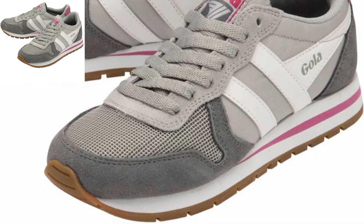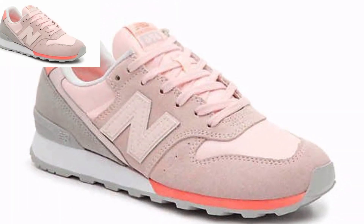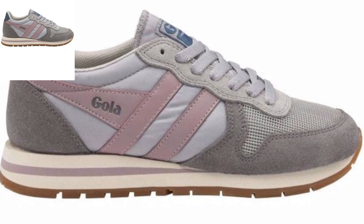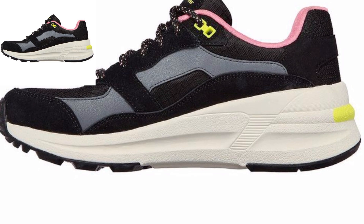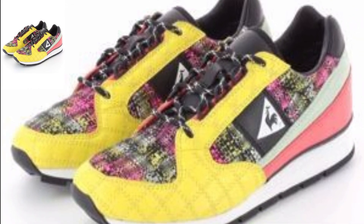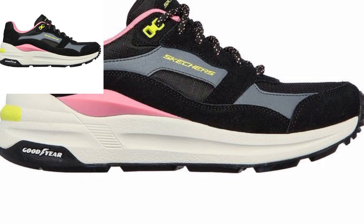Add vibrancy to your wardrobe with colorful joggers — whether it's a bold red, vibrant blue, or bright green to make a statement. Combine joggers with oversized sweaters or jackets for a cozy and layered look. Opt for joggers with a more tailored silhouette for a refined look that works well for casual office settings or dressed-up occasions.